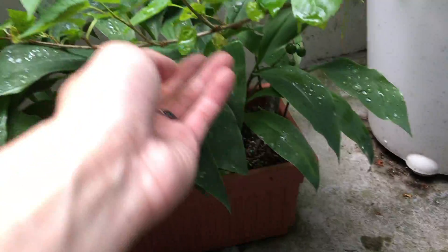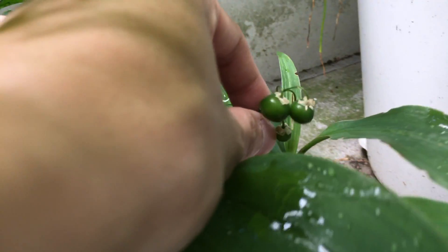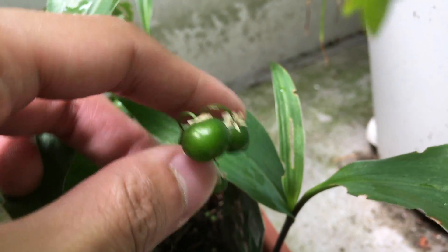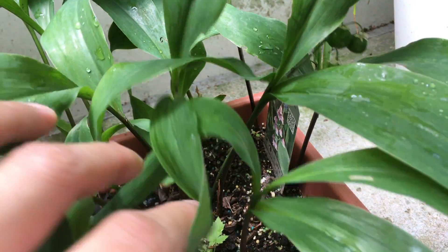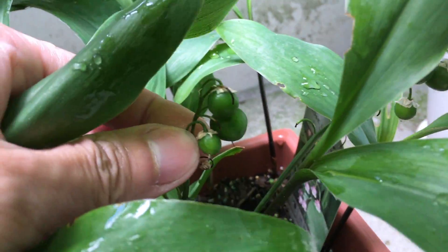And then down here we have the lily of the valley. You can see the seeds or fruits are getting bigger. I think it's starting to turn yellow — I can see a little bit of a hint of yellow in there.